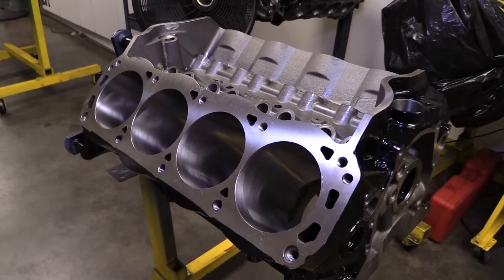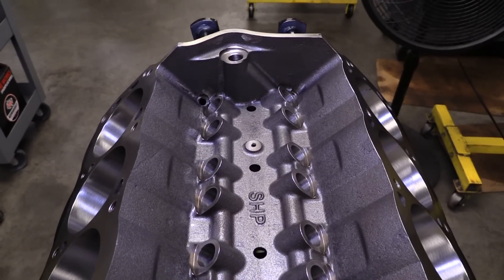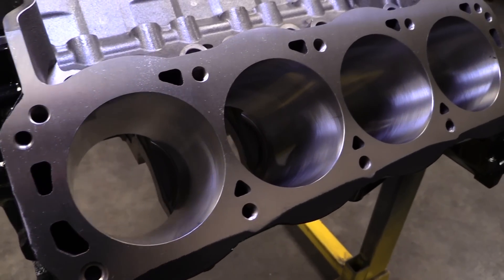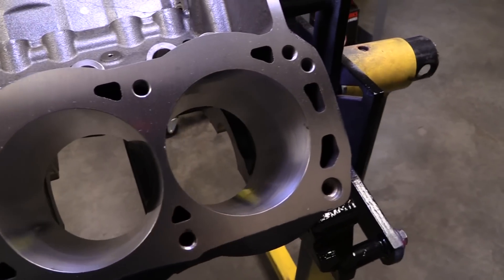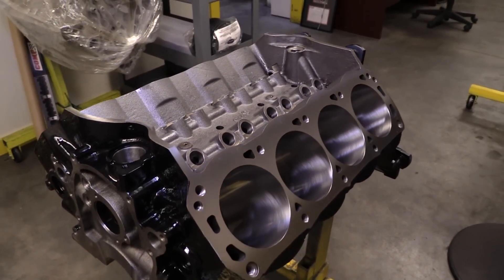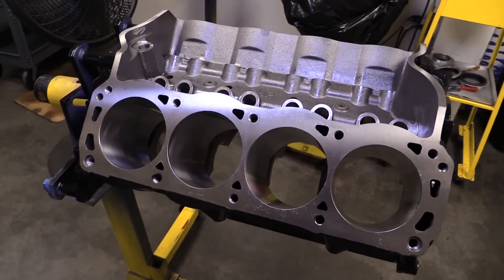Prestige regularly does builds with stock blocks, but to be able to reliably handle the extra power of this build, a Dart SHP cast iron block was chosen. It's cast with thick Siamese cylinder walls to be able to handle bores as wide as 4 inches 165 thousandths, but for this build we're only going to 4.125. There's also a priority main oiling system and a nine and a half inch tall deck that's extra thick to resist warping.